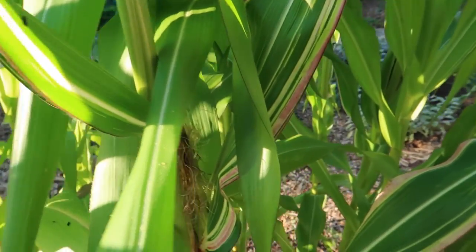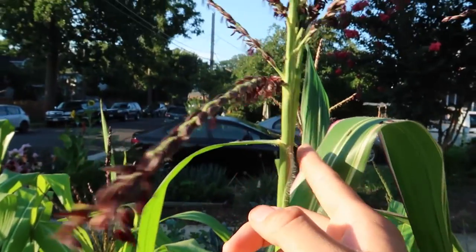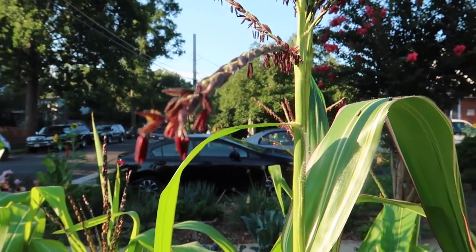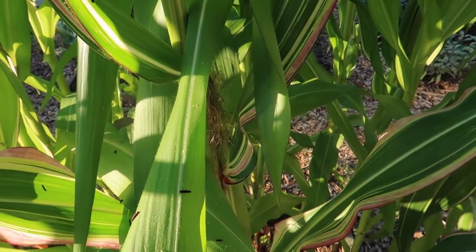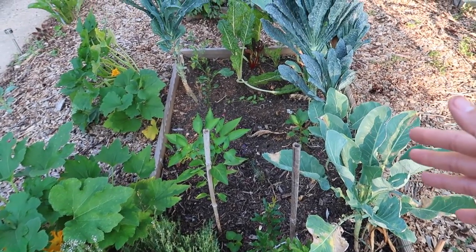This is the japonica purple corn — it's got variegated leaves and it's so beautiful. It's got tassels now and plenty of pollen, so I'm going to be doing some hand pollinating of this corn to ensure that I get full ears.